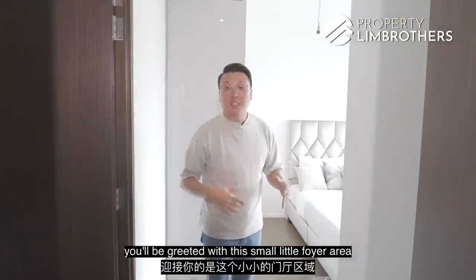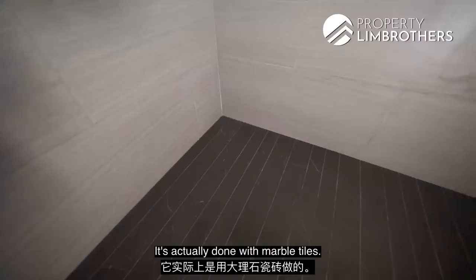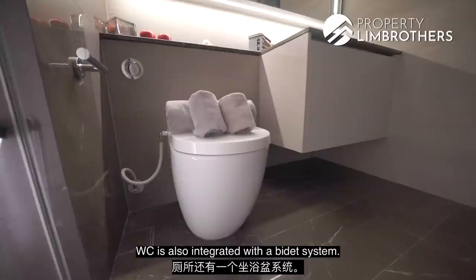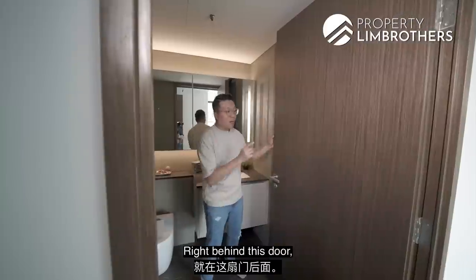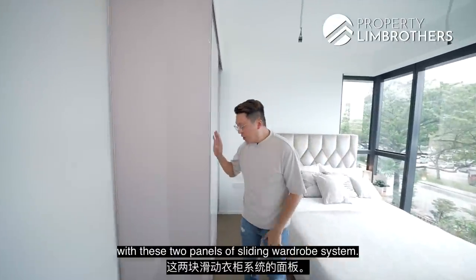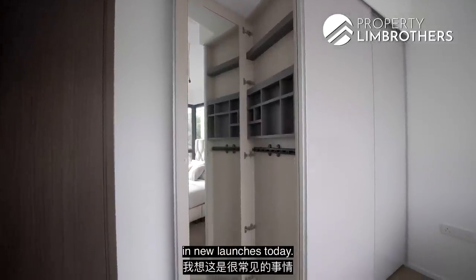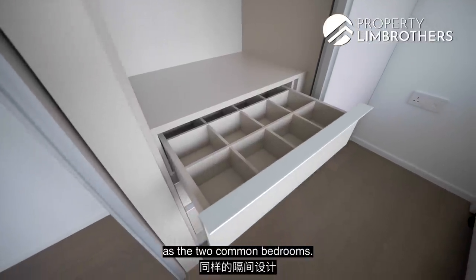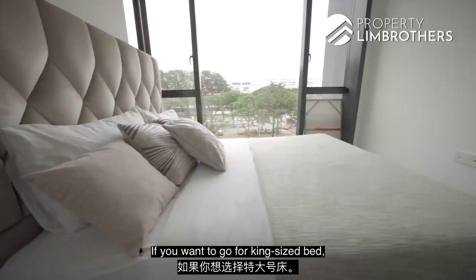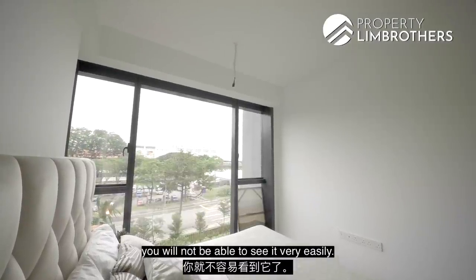The master bedroom features a small foyer area for privacy. On one side, there is a very good-sized master bathroom done with marble tiles and cupboards providing plenty of storage on top and bottom, with ambient lighting. The WC is integrated with a bidet system, and a rain shower has been installed. A window panel behind the door allows proper ventilation. The wardrobe features two panels of sliding doors with smart storage integrated by the developer, including a full-length mirror and the same compartment design as the common bedrooms. The European oak engineered timber flooring continues here, along with an L-shaped window that enlarges the entire master bedroom space. A queen-size bed fits comfortably, with space for a king-size if desired. A pelmet system conceals curtain rails and tracks neatly.